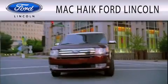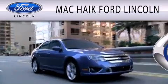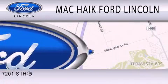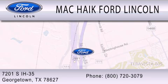Mack Hike Ford Lincoln is dedicated to doing everything possible to ensure that the experience you have selecting your next vehicle is as pleasant as possible. We are located at 7201 S. Interstate Highway 35 in Georgetown.